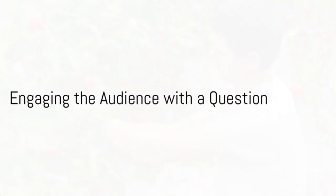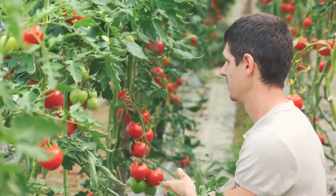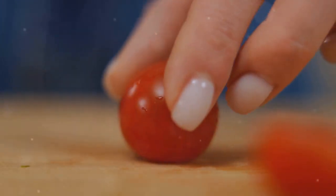Want to grow perfect tomatoes? Ever wondered how to get those plump, juicy, and red tomatoes right in your backyard? Well, you're in the right place! We'll be diving into the secrets of tomato gardening. Stay tuned to find out the top 7 tips for growing perfect tomatoes.